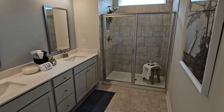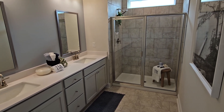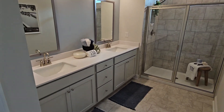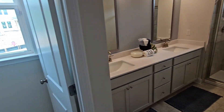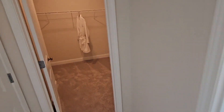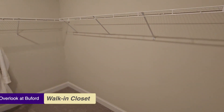Then we have a bedroom on the main floor with its own en suite bathroom. This one is set up as the master on main — it has a glass shower, double vanity, a separate toilet room, and a good-sized walk-in closet.